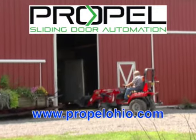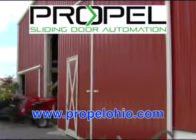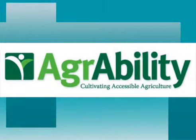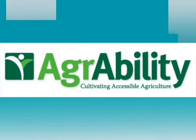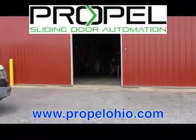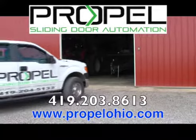Automate your existing sliding doors with Propel Automation of Ohio. Automate up to 60-foot twin sliding shed or barn doors with their award-winning patented system. Propel Automation of Ohio is now part of the Ohio AgrAbility Program, allowing Ohio farmers and farm families coping with disabilities or long-term health conditions to automate their doors. For security, safety, and convenience, remember Propel Automation of Ohio. Check us out at PropelOhio.com.